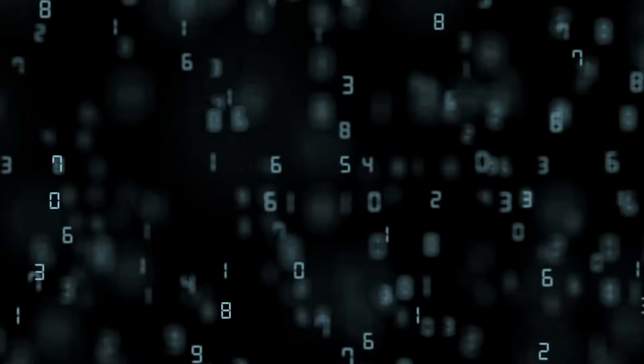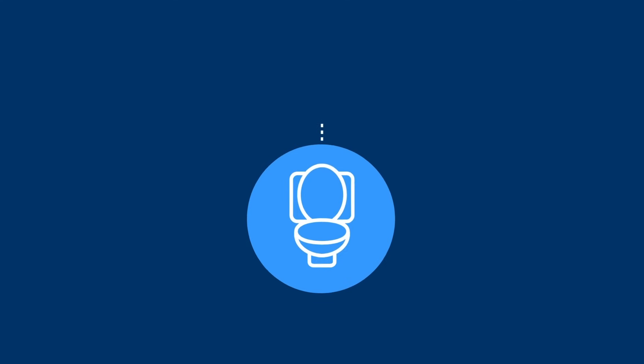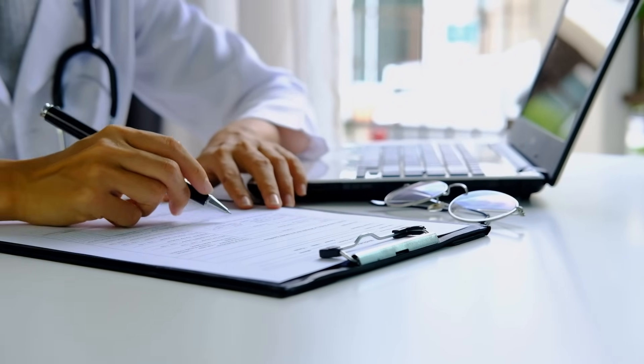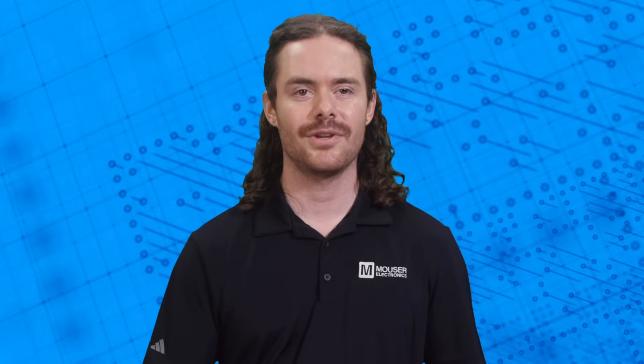The data collected by sensors and cameras is processed by onboard software, which uses machine learning algorithms to analyze patterns and detect anomalies. This software can provide real-time feedback and alerts, making it a powerful tool for preventative healthcare. Smart toilets are connected to the cloud, allowing for secure data storage and analysis. Cloud connectivity ensures that health data can easily be shared with healthcare providers, enabling continuous monitoring and timely interventions. The data is safeguarded under HIPAA regulations to ensure privacy and security.